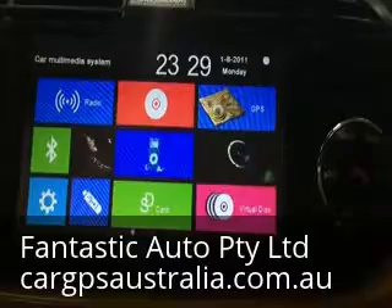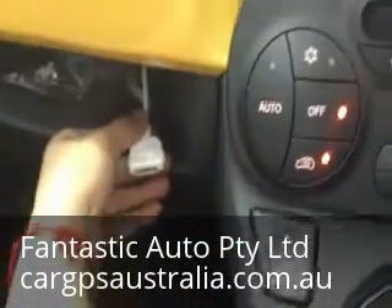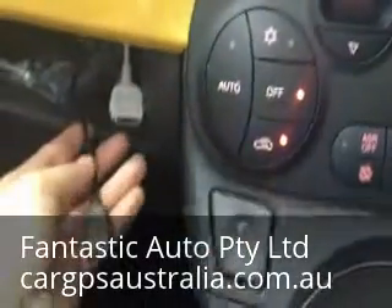And then iPod — there's an iPod connector here for you to connect the iPod. And also a USB slot here as well.